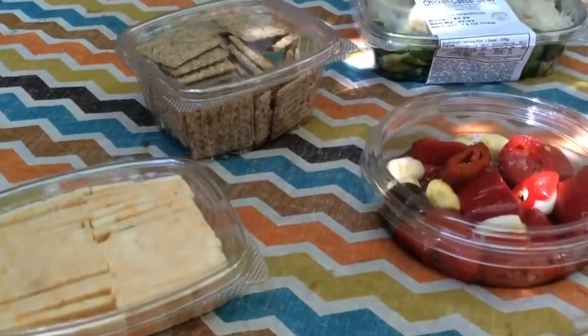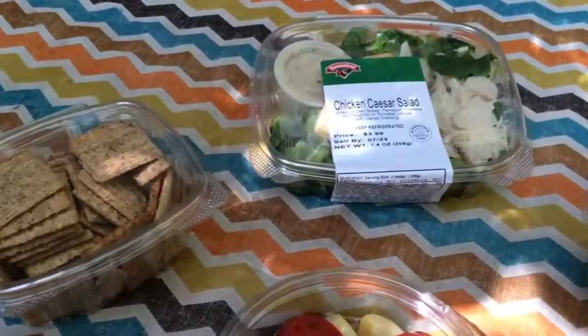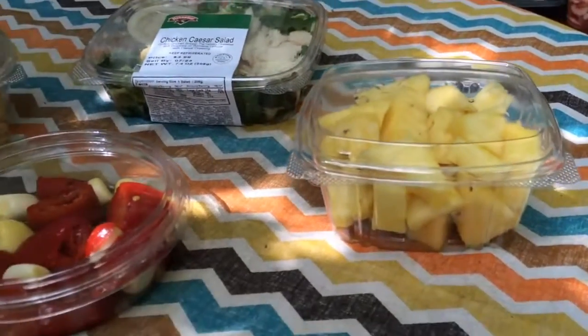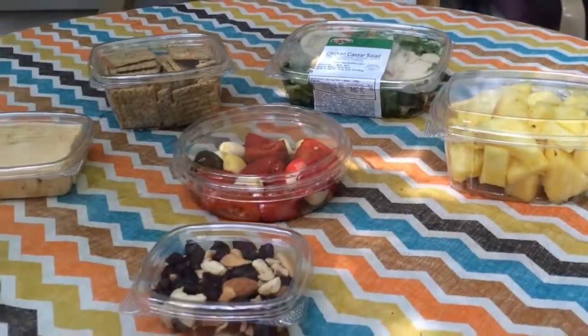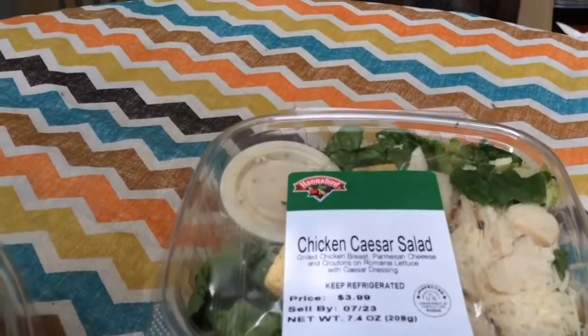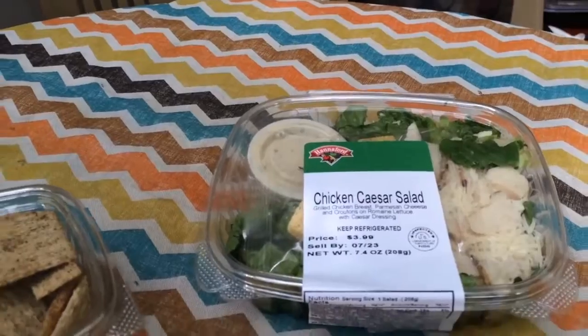GenPak's deli containers have a proven history with grab-and-go applications. Salads, fruits, vegetables, nuts — you name it — can go in these containers. With options ranging from the smallest at 4 ounces to the largest at 64, GenPak has you covered for the quick-stop grab-and-go.